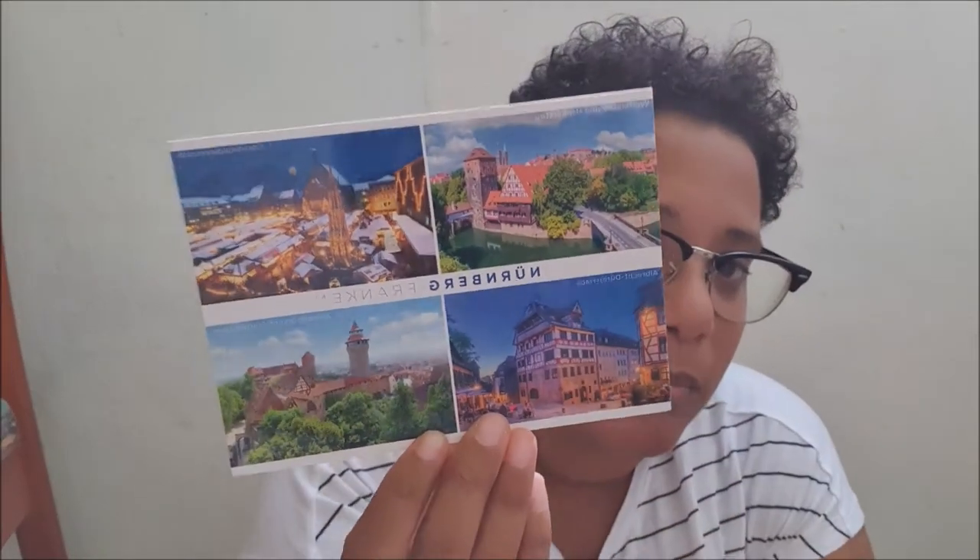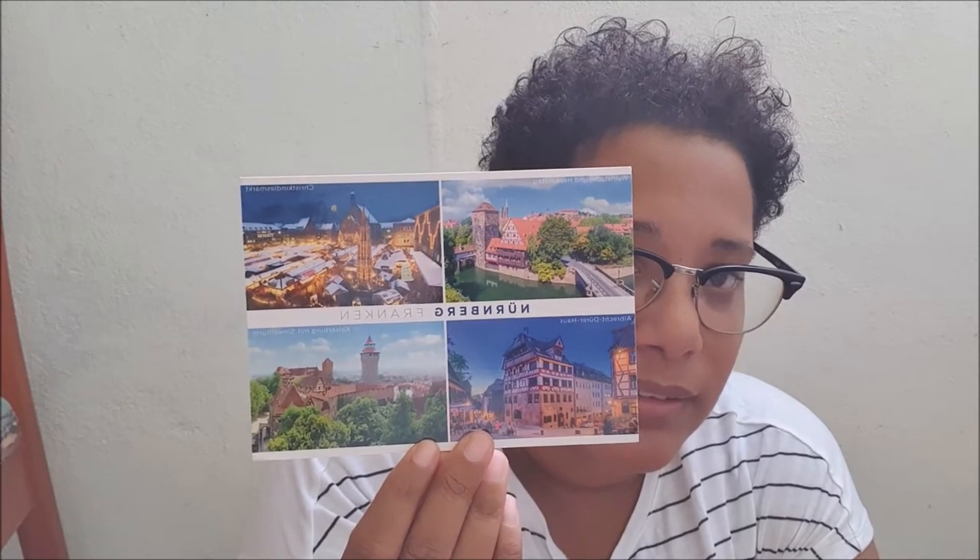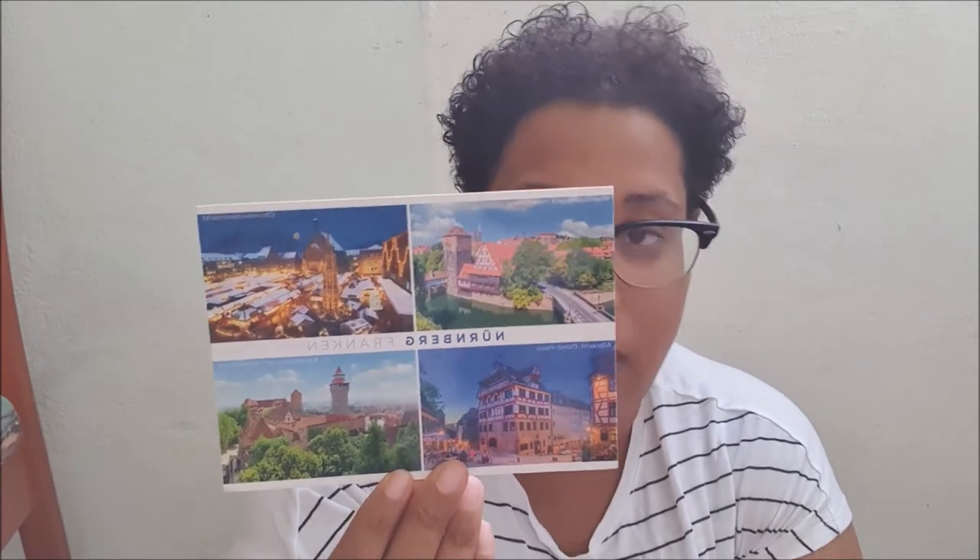The next one is from Germany. It's a beautiful multi-view and a very beautiful postcard. On the back there is a very good stamp.